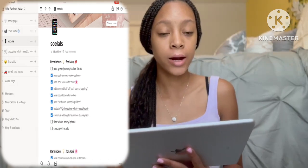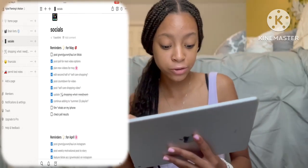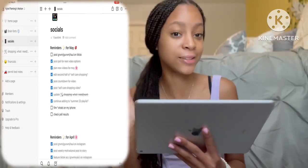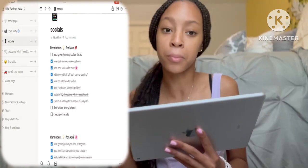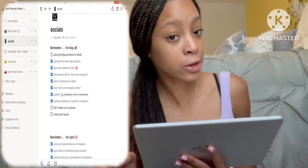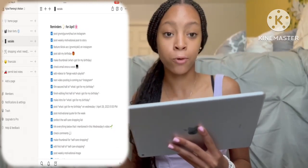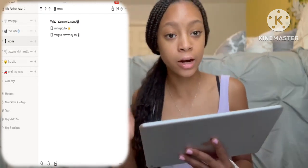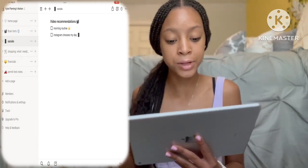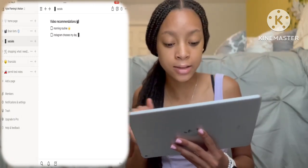The next tab is my Socials tab, which I use for reminders for things I need to do on Instagram, TikTok, or Pinterest. Right now my reminders include checking poll results and posting something on TikTok. All of my April reminders got checked off, which is great. At the very bottom I have video recommendations from you guys or poll results, so I can remind myself these are videos people specifically said they wanted to see.